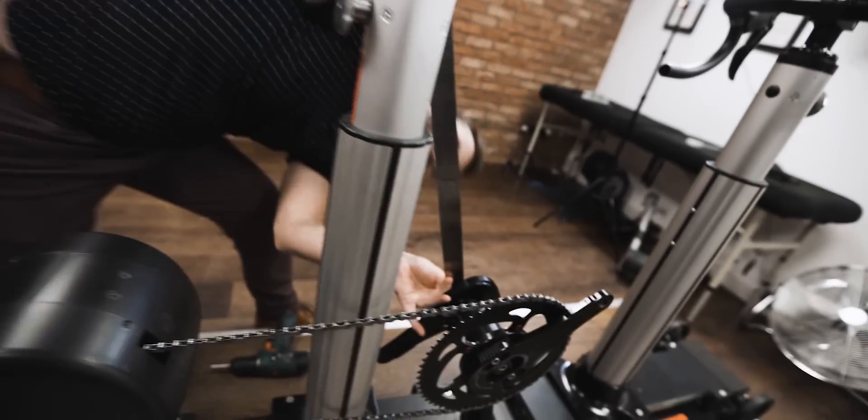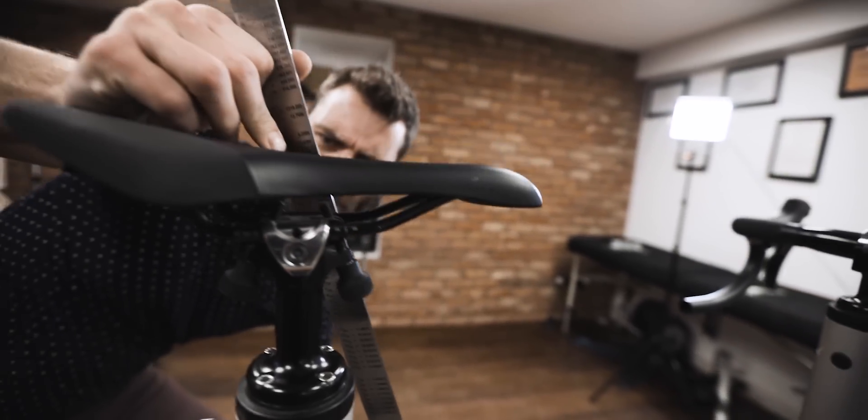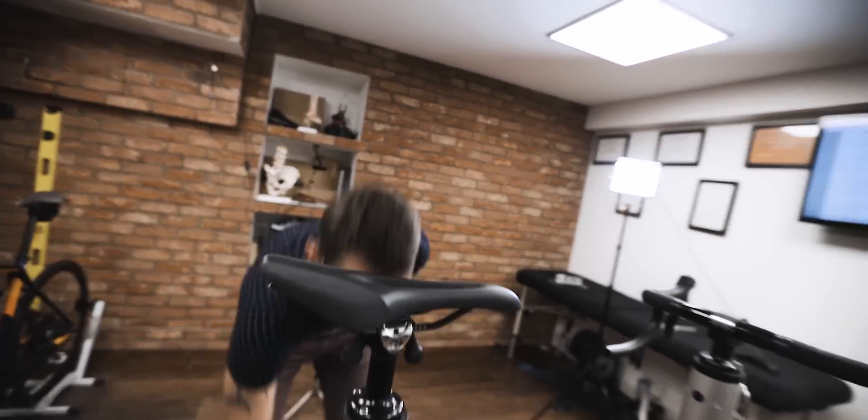I need to tell you about the lady I filled this morning — her saddle height was just 23 centimeters lower.